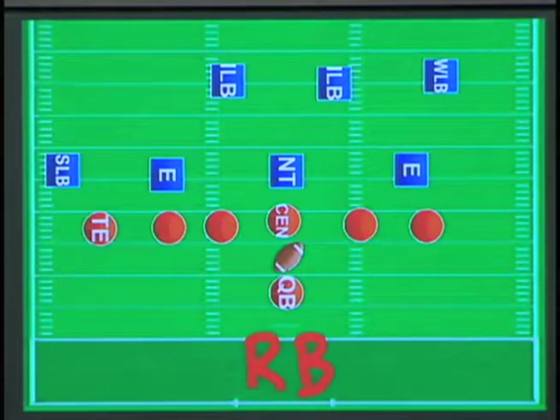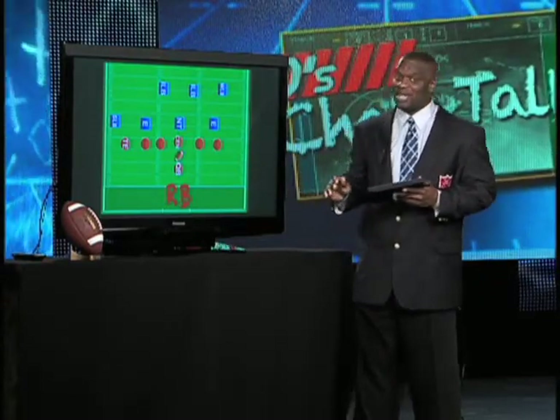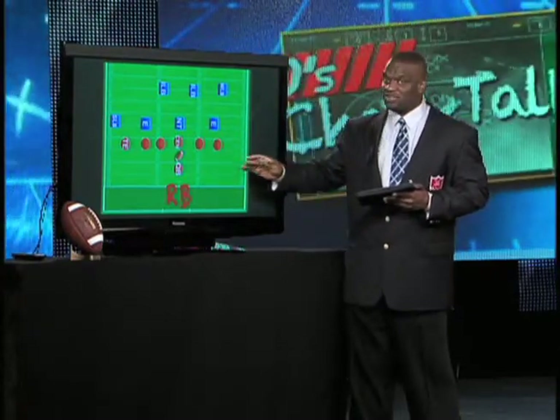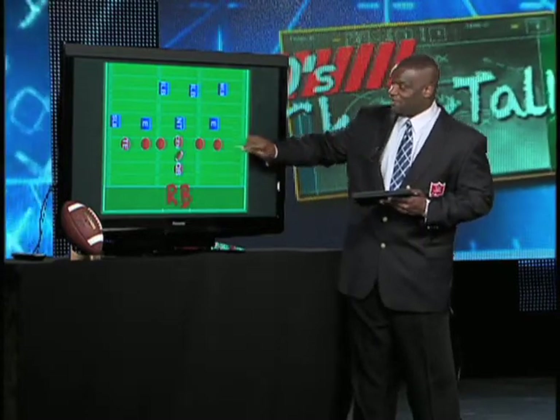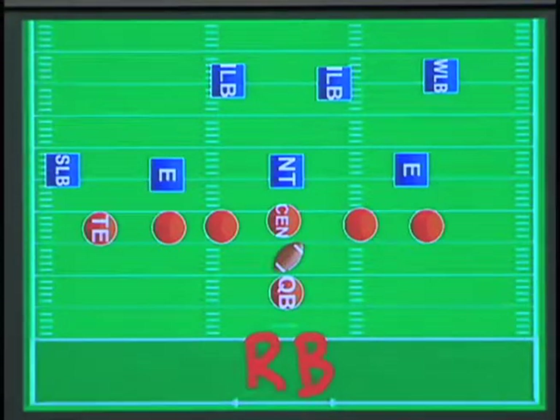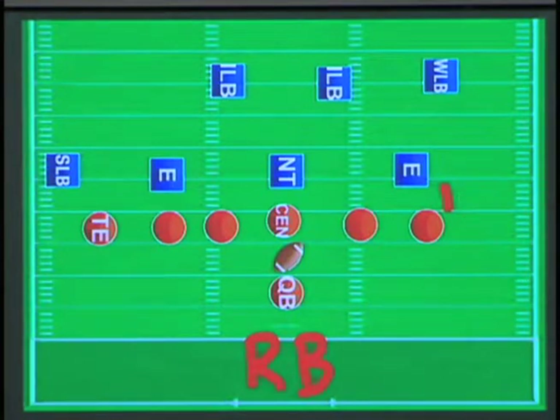What we're going to talk about now is the technique that defensive ends and pass rushers line up at. They typically line up in a five or a nine technique depending on what's on their side. On the open side of the field where you don't have a tight end, if you line up on the outside shoulder of the offensive tackle, that's considered a five technique. When you're close you just call it five, but when you line up wide like a lot of pass rushers like to do, that's considered the wide five technique.